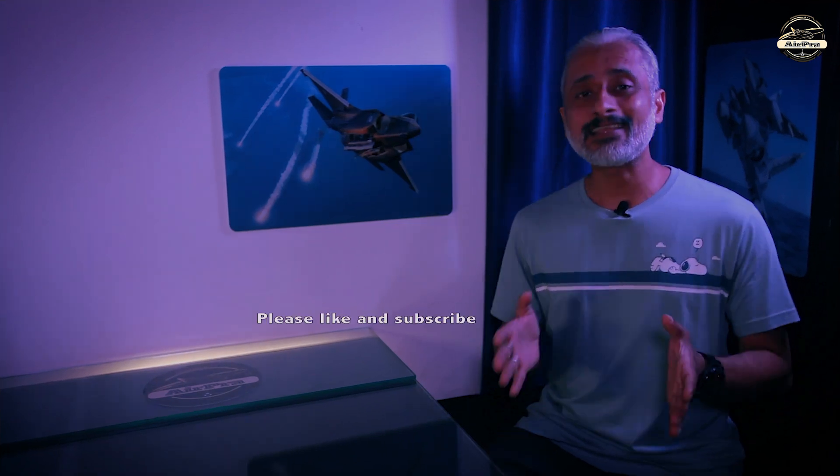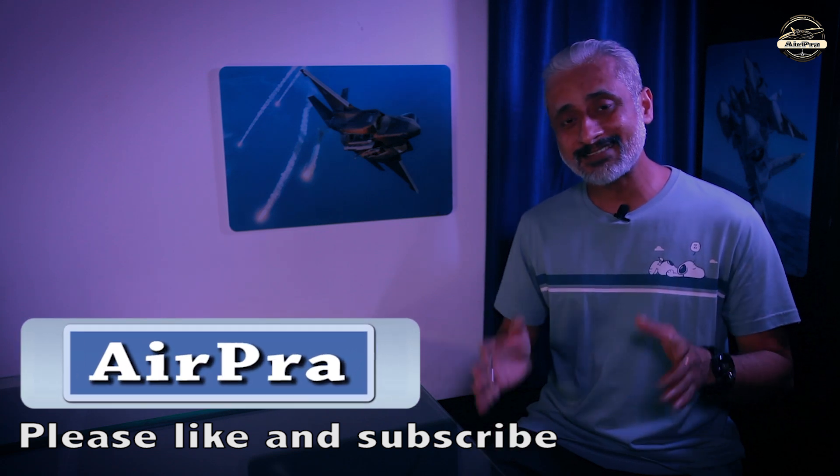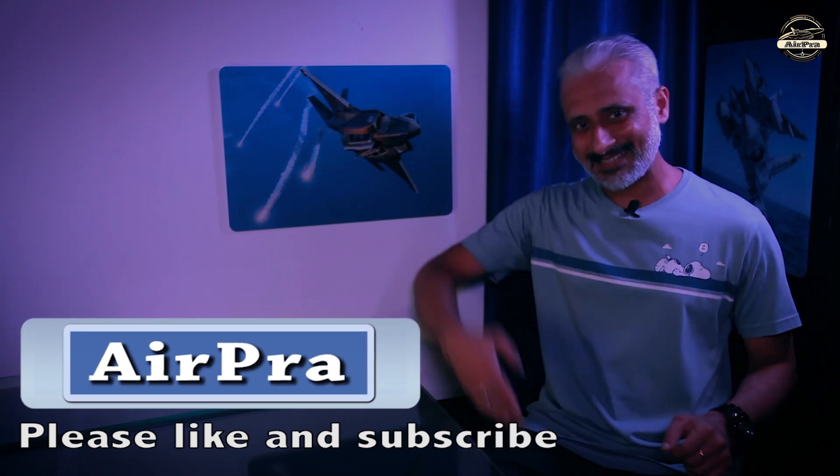There is another piece of content on state-of-the-art air-to-air missiles on the way. Please like and subscribe to this channel. I will see you again in a few days. Take care and goodbye.